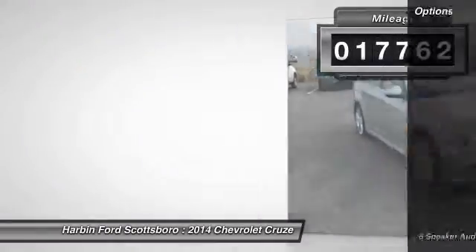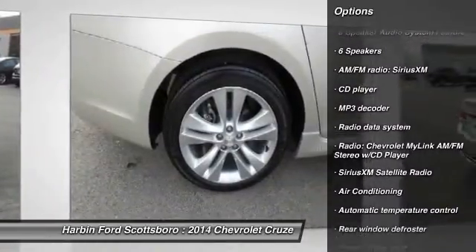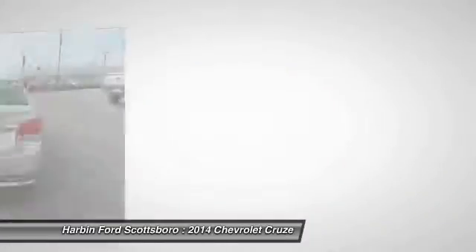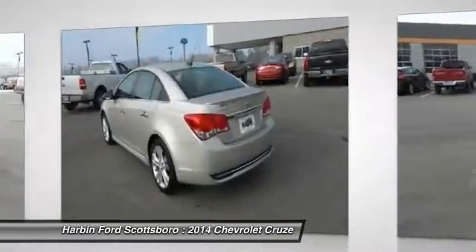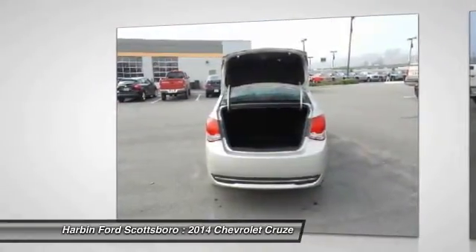Here are some of this vehicle's great options: traction control, dual airbags, alloy wheels, front air conditioning, power steering, four-wheel disc brakes, compass, fog lights, security system, power windows.